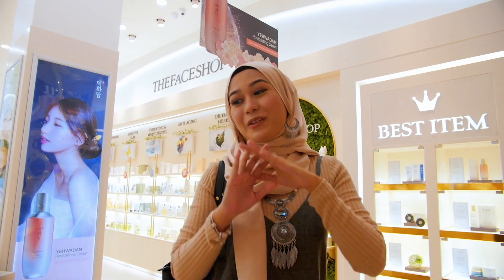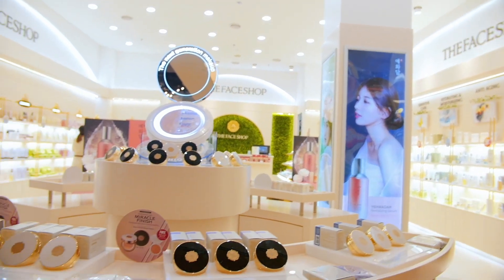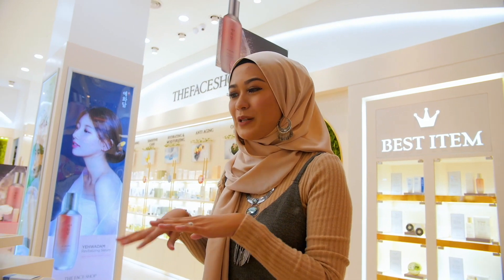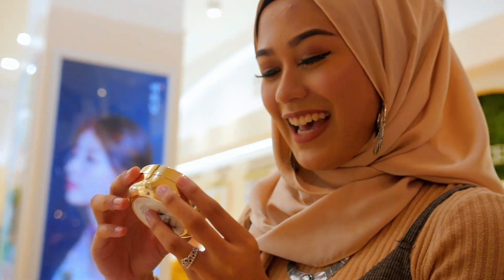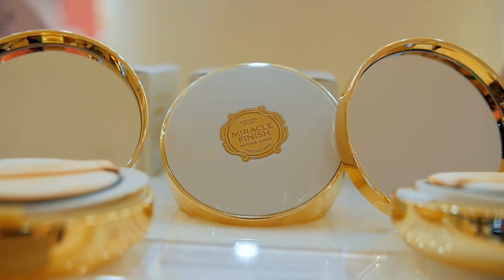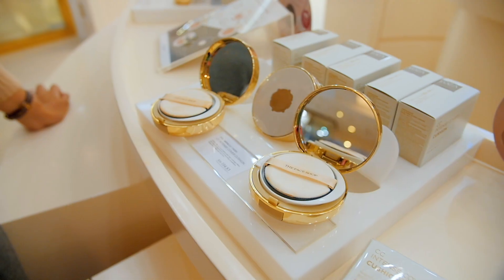As soon as you enter this shop, the first thing you see is this cushion zone. So they have this new Miracle Finish Cushion. They have six sets of cushions. Let's see what's the difference between all of them. The first one — I really like the packaging, it looks very luxurious. This is the CC Ultra Moist Cushion, for girls who like to keep their skin moisturized throughout the day.